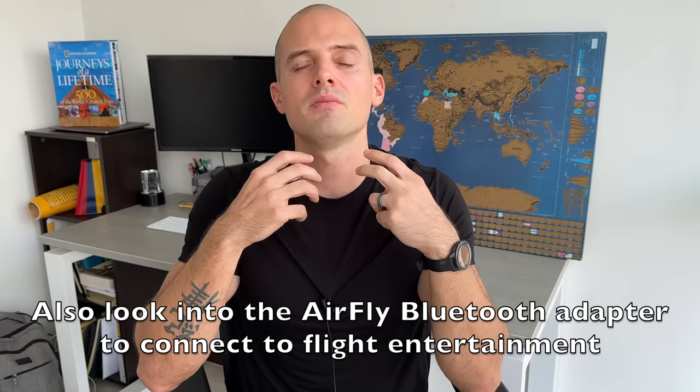Next up in the fanny pack are earbuds. I actually prefer these over big over-the-head headphones because I find it more comfortable to sleep with a pillow behind your neck. The one risk is that they fall out when you're on the plane. But someone commented a genius idea on one of my YouTube videos: if you want to sleep with small earbuds in and don't want them to fall out, you can just use a headband over your ears. If you see anything I'm missing, make sure to comment below so other people can read it.